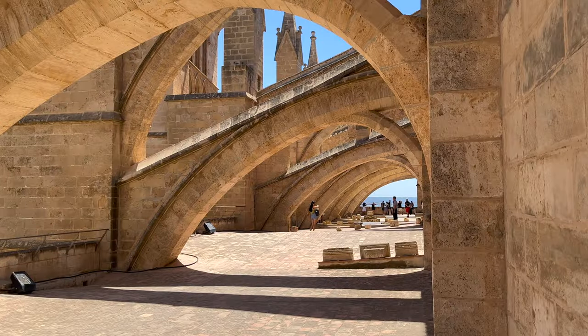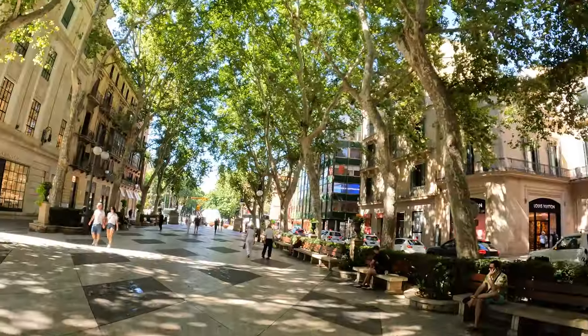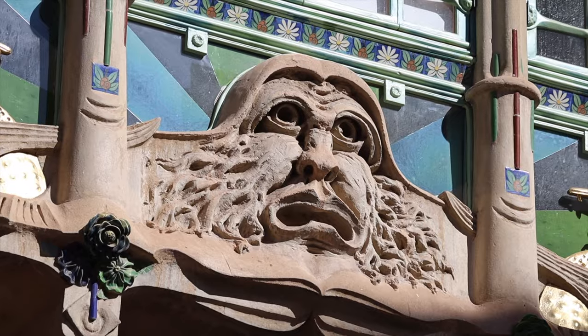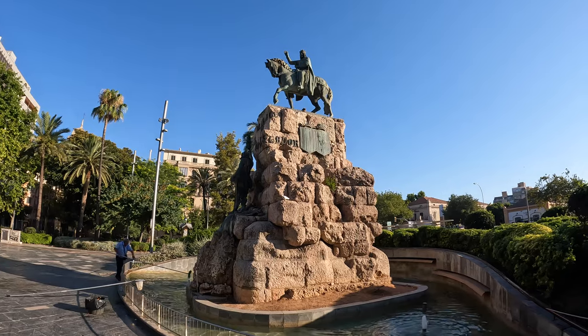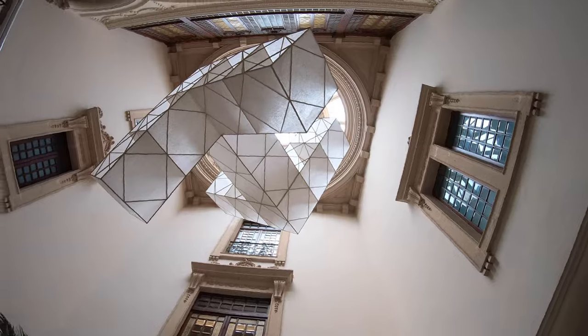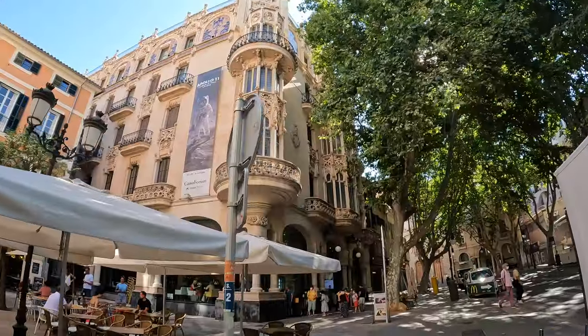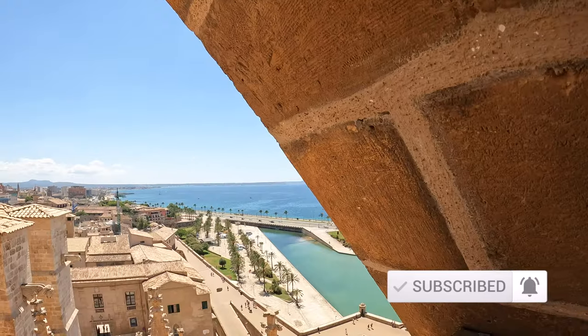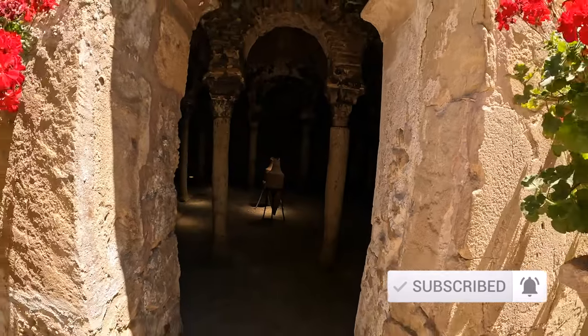I hope you enjoyed my tour through Palma de Mallorca and you got some inspiration for your next trip here. If you did, please give this video a like and let me know in the comments below any tips that you particularly liked or which I've missed. Also check out my other videos on Mallorca, Barcelona, Spain, or some of the most amazing places to visit. Don't forget to subscribe to my channel — I look forward to seeing you in my next video. Have a good one, bye bye!